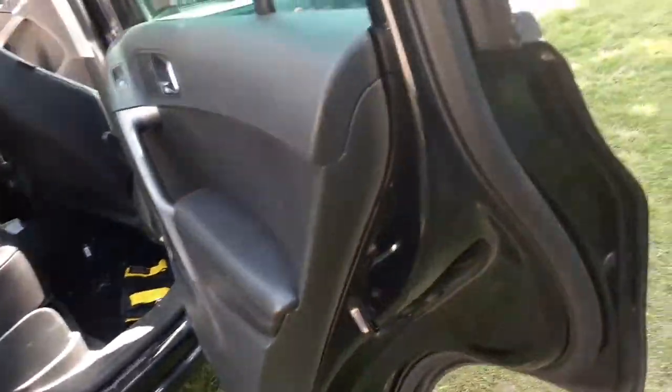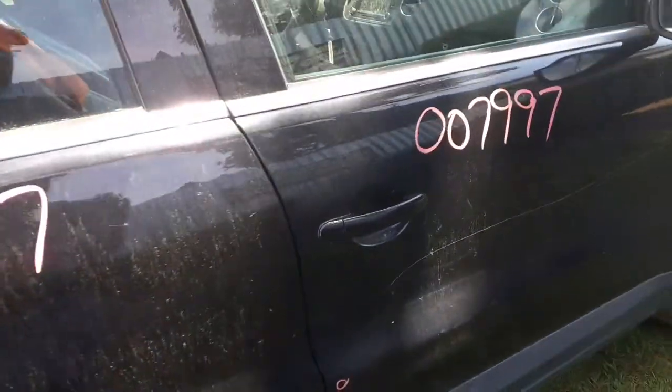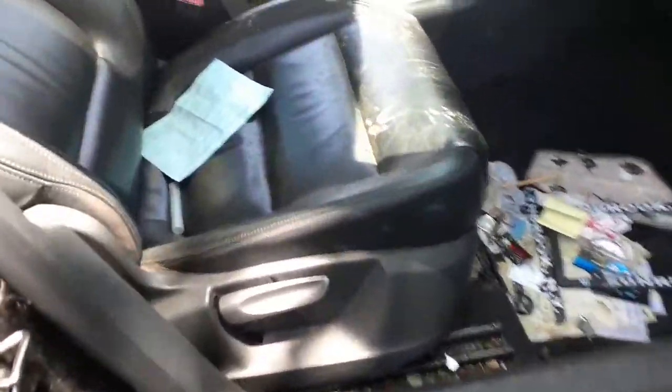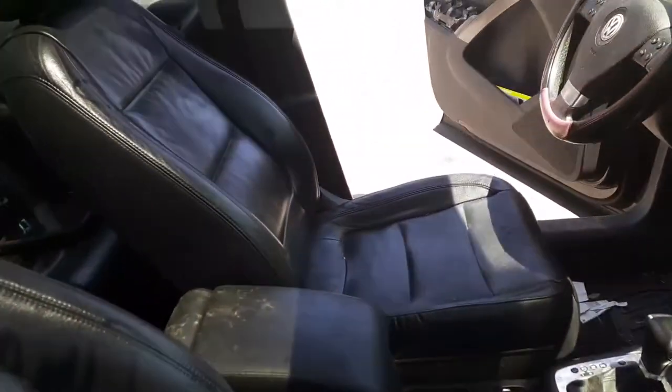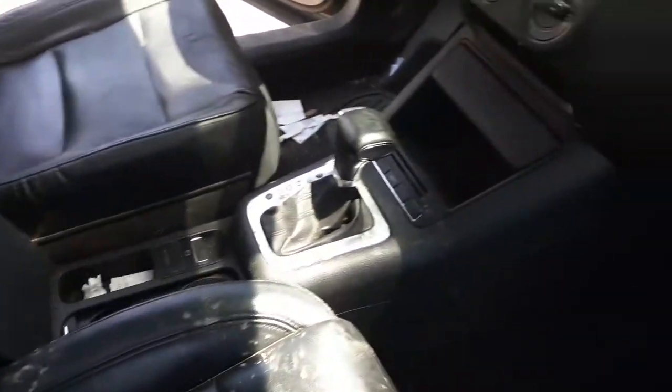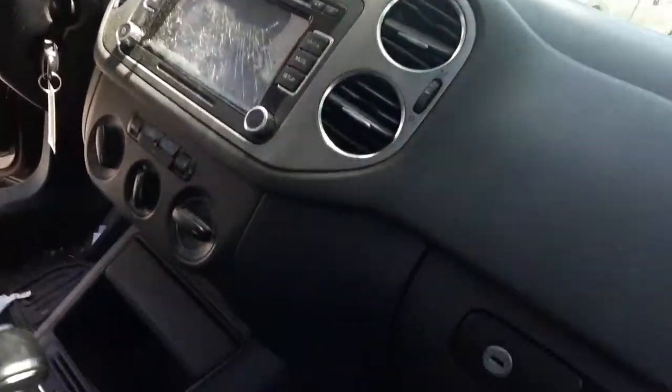Gas flap is good, gas cap is good, filler neck is fine. Rear seat is black leather and good. Front seats are no good, but you do have manual seat tracks on one side — the passenger side. That's what we're looking at right now.